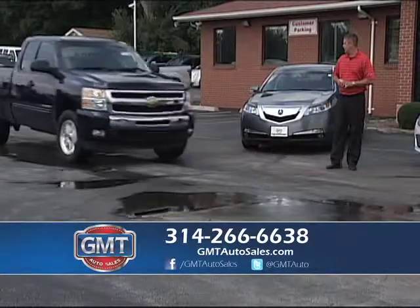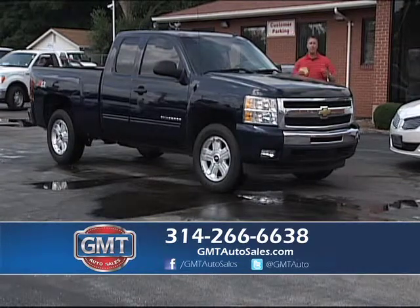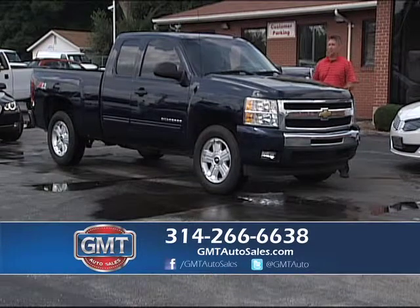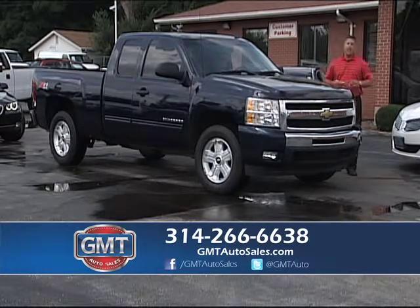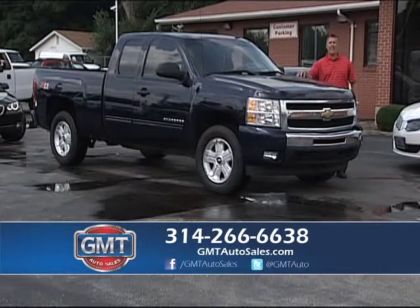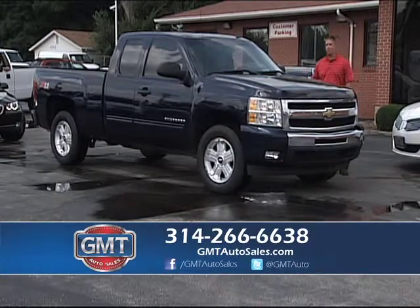Here's another real nice Silverado that just came in. Regular cabs, extended cabs, and crew cabs — whatever you're looking for, we have them in stock. We even have duallys. This is a 2010 Chevy Silverado LT extended cab Z71 — it's $23,995 on the Chevy lot, but this one is $28,995 as a fully loaded Z71.